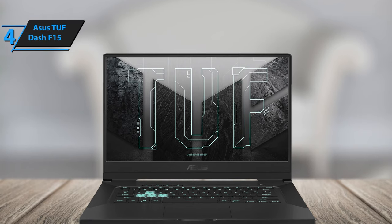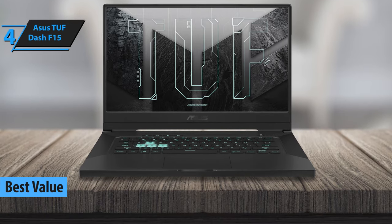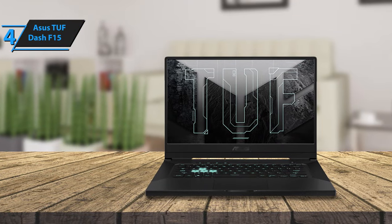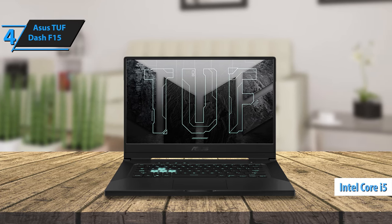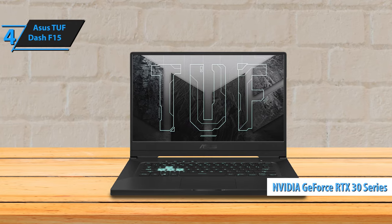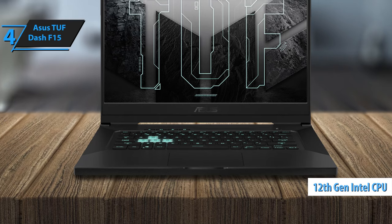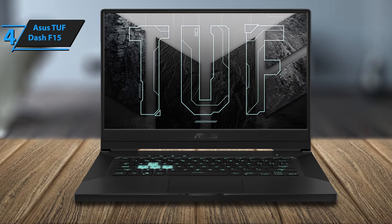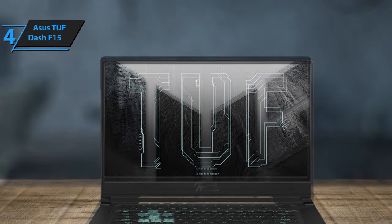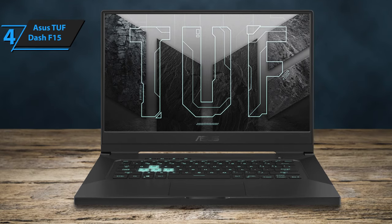Up next, meet the Asus TUF Dash F15. Known for its affordable price and impressive gaming capabilities, this laptop has been hailed as the top choice for budget gaming laptops in 2024. The Asus TUF Dash F15 is a 15.6-inch gaming laptop that doesn't compromise on performance despite its budget-friendly price tag. Equipped with either Intel Core i5-12450H or Core i7-12650H CPUs and an array of NVIDIA RTX 30 series GPUs ranging from RTX 3050 to RTX 3070, it delivers smooth and responsive gameplay. This laptop is armed with 12th generation Intel processors and NVIDIA's discrete graphics, both of which contribute to an uninterrupted gaming experience, even with graphics-intensive AAA games. Even under heavy loads, the laptop maintains consistent frame rates, ensuring your gaming sessions are never compromised. However, it can get quite warm and noisy, but this doesn't impact the overall performance.